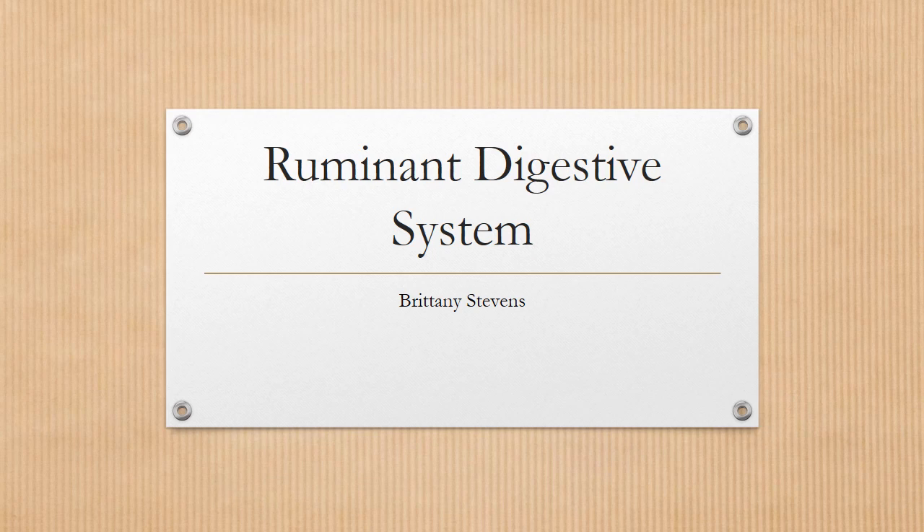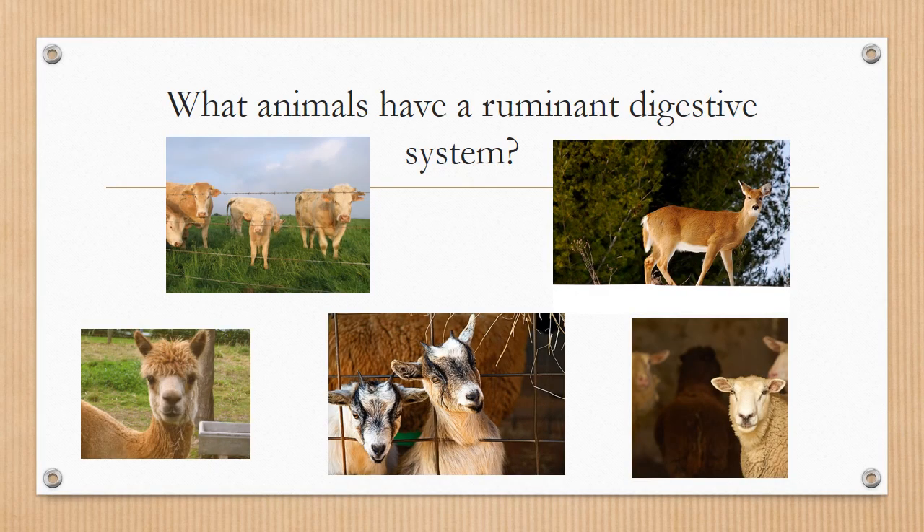Today we will be discussing the ruminant digestive system. What animals have a ruminant digestive system? Well, some that you may know include cattle, llamas, goats, deer, and sheep.